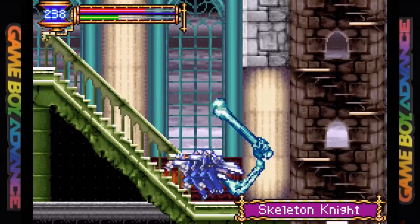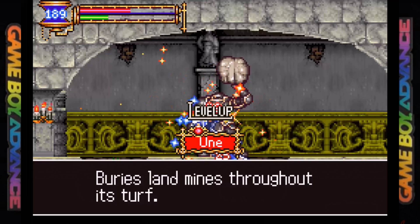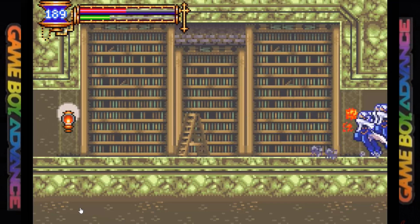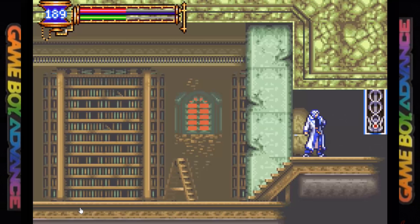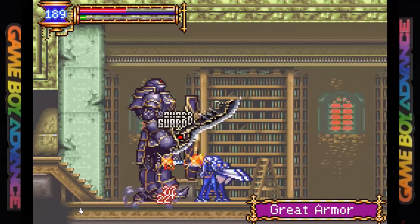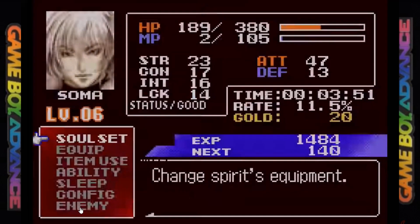The gameplay is very similar to Symphony of the Night, with Soma controlling much like Alucard but using a sword instead of a whip. Other standard weapons are available too, including hammers — powerful but slow. All the abilities from Symphony such as sub-weapons, familiars, and spells are either reduced in power or missing entirely.